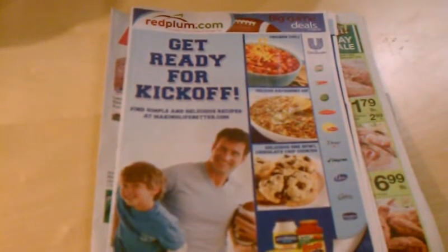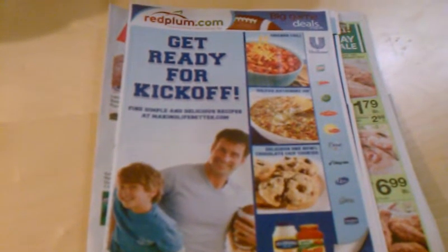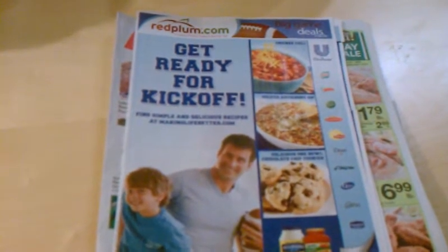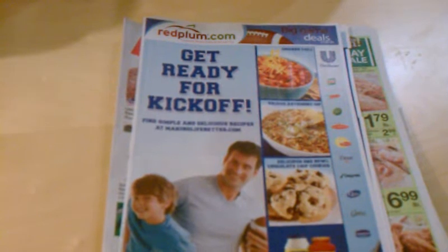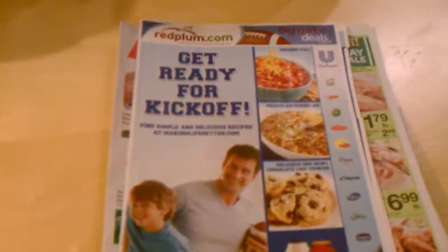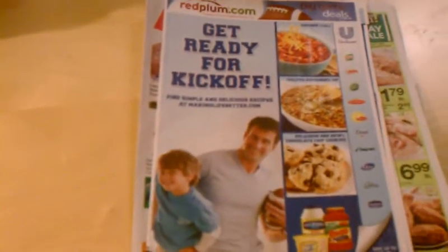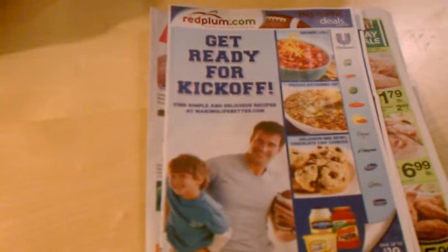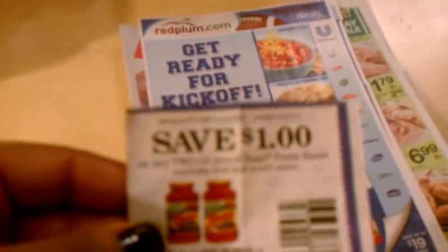Hi YouTube, this is DMV Butterfly. This is my very first coupon deal, so I wanted to share it with you guys. I used a coupon that I got out of the Red Plum circular — this month, January 2012. It's the one that has a little boy and a man holding a football. Inside there is a coupon for Ragu — it's buy two, get one dollar off.